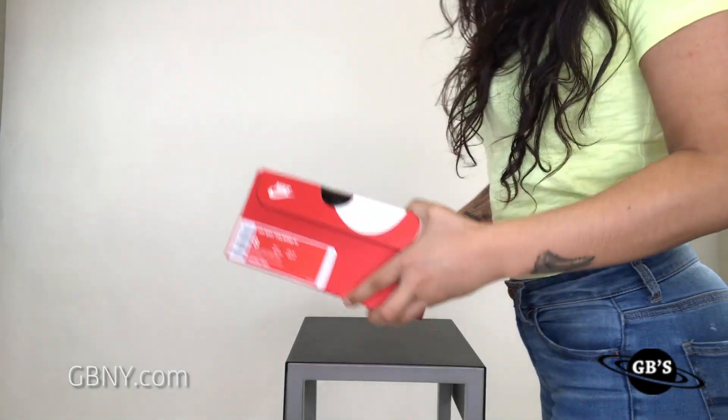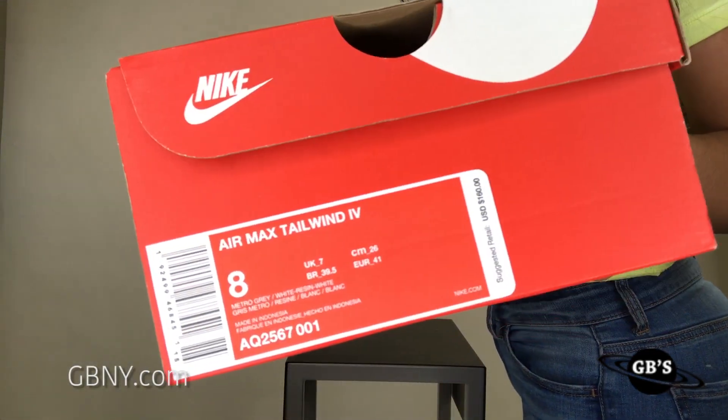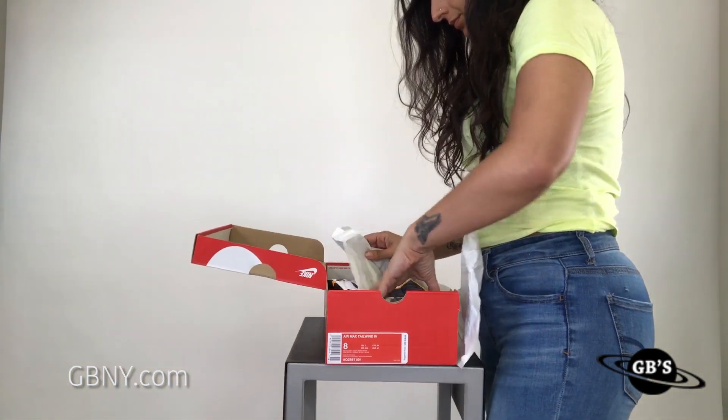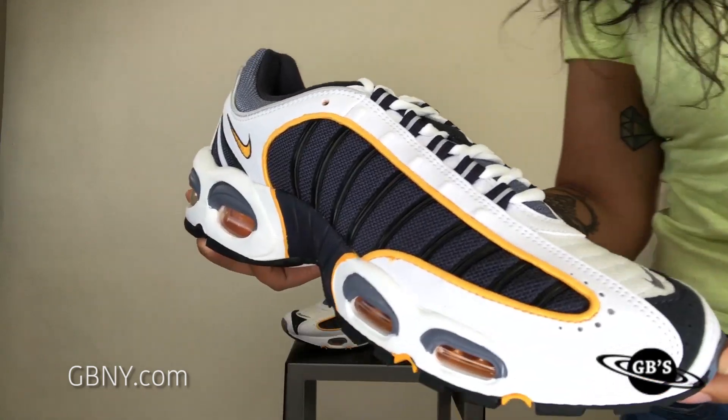It is the summer of the Tailwind 4 and we've got another one we're unboxing today just for you guys. The shoe is available in men's and grade school sizes.